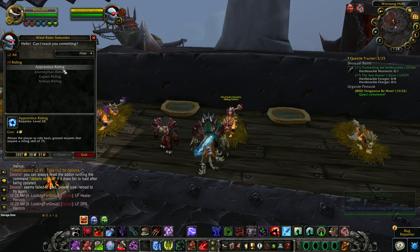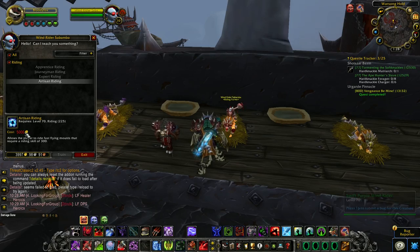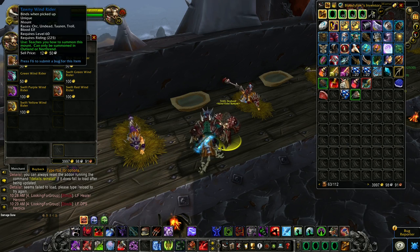This trainer can teach you Apprentice Riding, Journeyman Riding, Expert Riding, and Artisan Riding. As you can see, it's 5,000 gold, but she is a member of the Warsong Offensive, so when you reach Exalted reputation the price should be 4,000 gold.